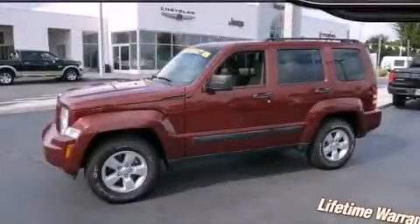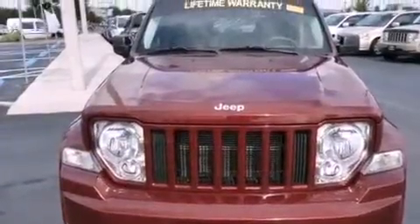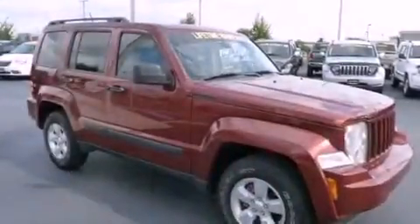This is a 2009 Jeep Liberty, a vehicle with safety, comfort, and space. It has a 3.7-liter six-cylinder engine and an automatic transmission.